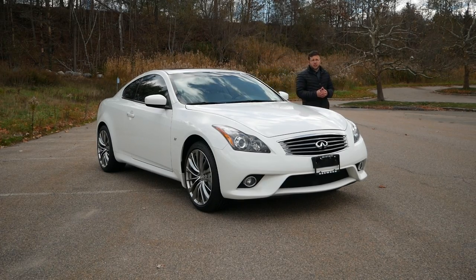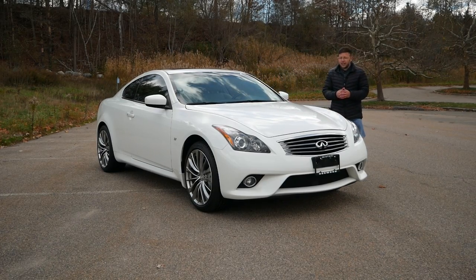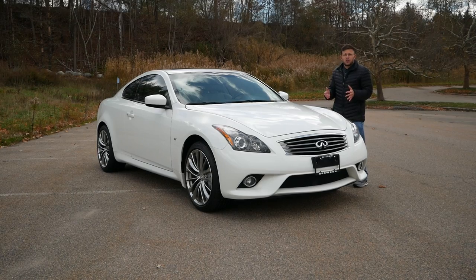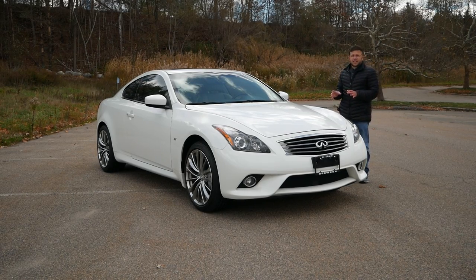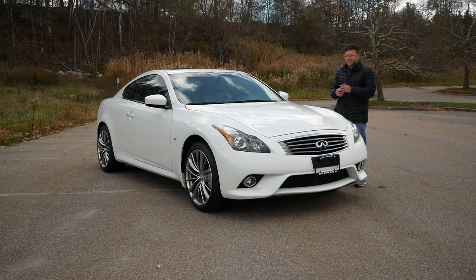Legendary and enthusiast-focused cars are known mostly for two things: their design, but also their iconic powertrains under the hood. And today, I'm sitting next to the 2015 Infiniti Q60S.